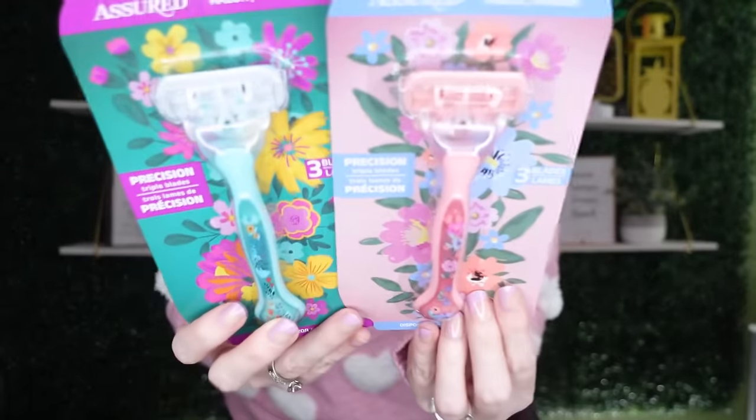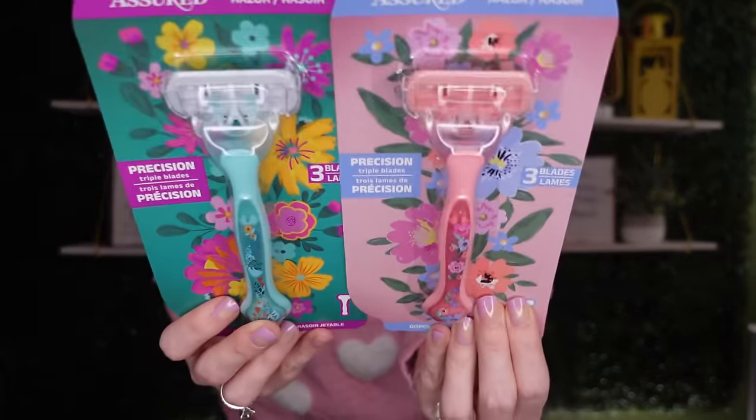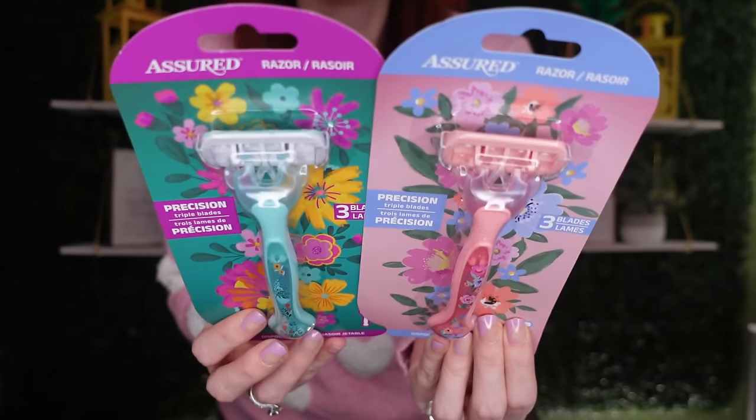Assured has some new razors - these are so cute, like all spring stuff is coming in. They have three blades and they are disposable razors, perfect for summer, camping, or traveling. Look how pretty - you've got your pink and your blue. I've tested them in the past and they're perfectly fine. For a disposable razor, they're pretty good.